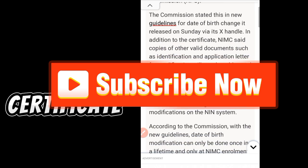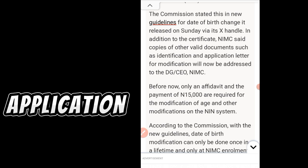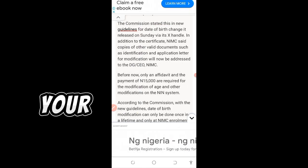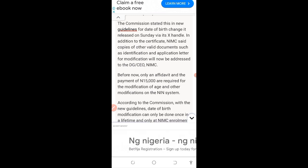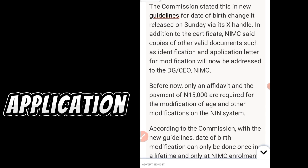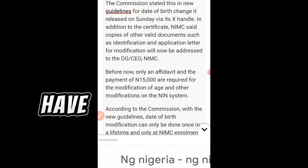In addition to the certificate, NIMC said copies of other valid documents such as identification and an application letter for modification will now be addressed to the DG/CEO NIMC. If you now want to change your NIN date of birth, what you'll be needing is the certificate from the NPC, along with other ID cards or valid documents like the application letter.